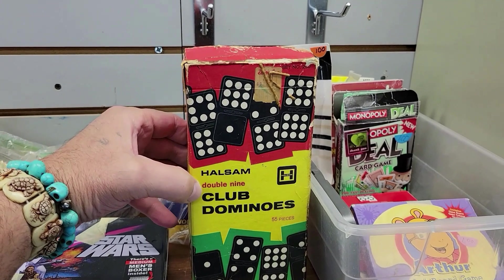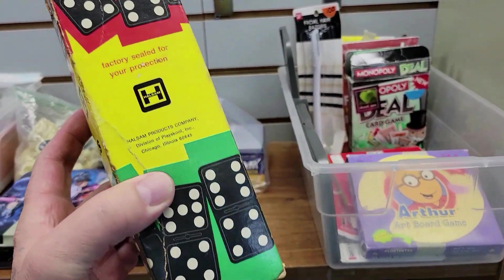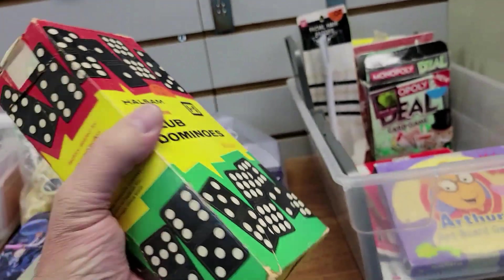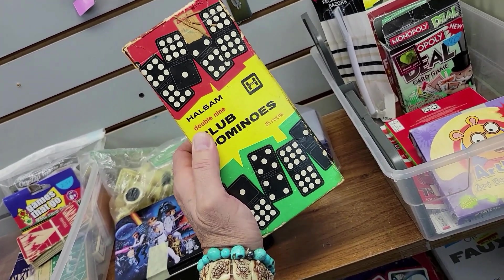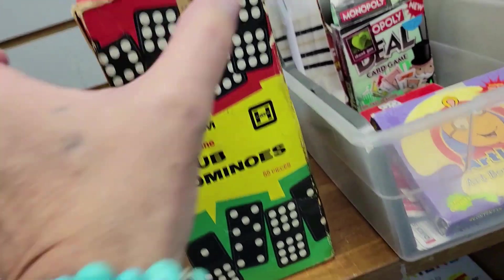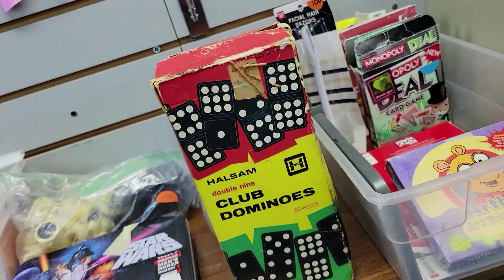Check this out — it is Haslam Double Nine Club Dominoes. Really cool. I think it comes from Woolworth, is what it looks like. That's really cool for four bucks — really neat, that's vintage. I might get this thing. I looked them up and they're getting like $10 to $15. They're kind of cool, but this tape up here on the box — people typically like this stuff in mint condition. I'm going to pass. Off I go.